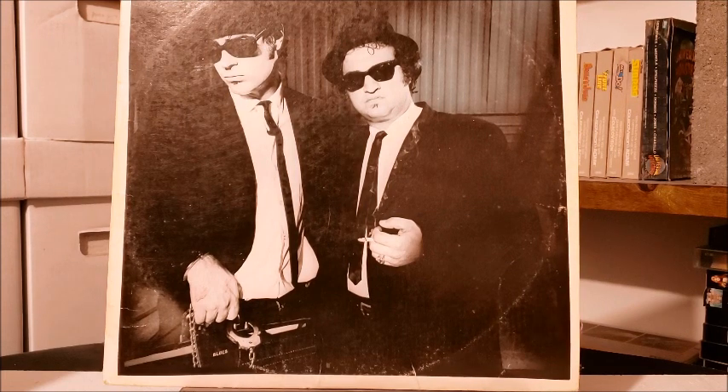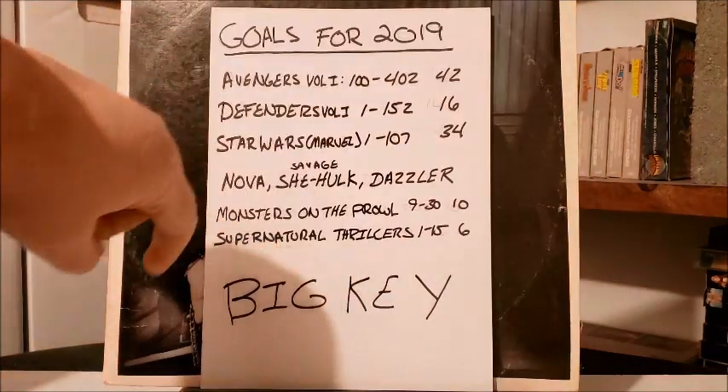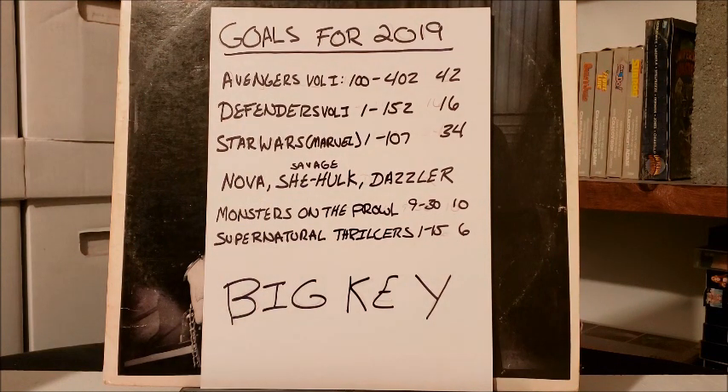Speaking of finishing runs and wrapping things up, let's revisit my goals for 2019: wrap up Avengers first volume issues 100 to 402 — got that done; Defenders volume 1 issues 1 through 152 — got that done. Finished off Nova, finished off She-Hulk, Dazzler — we never really got anywhere. Moon Knight got that done, Supernatural Heroes got that done. Not even one big key — I bought like four or five — so pretty happy with that.